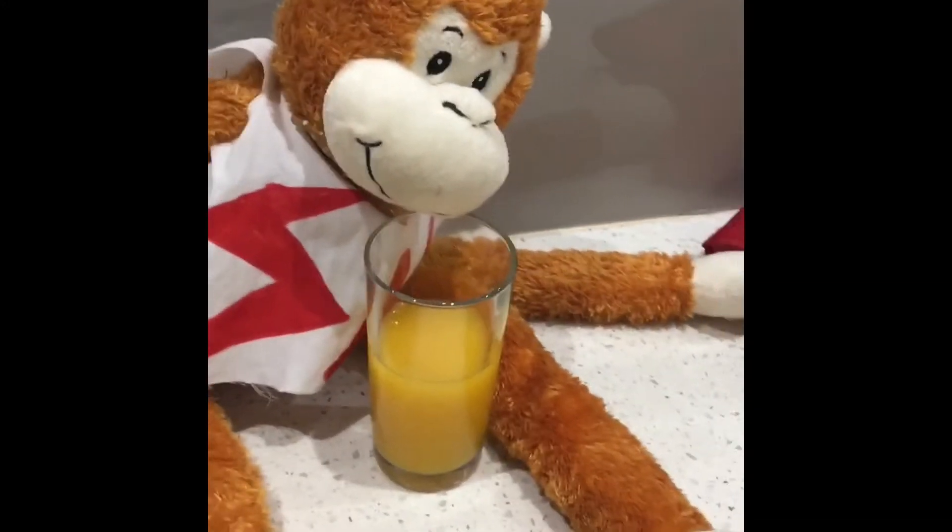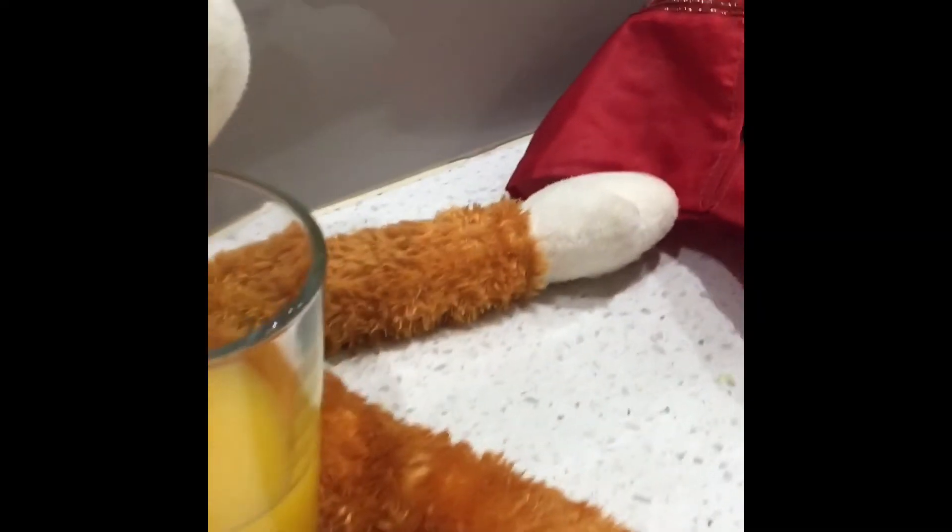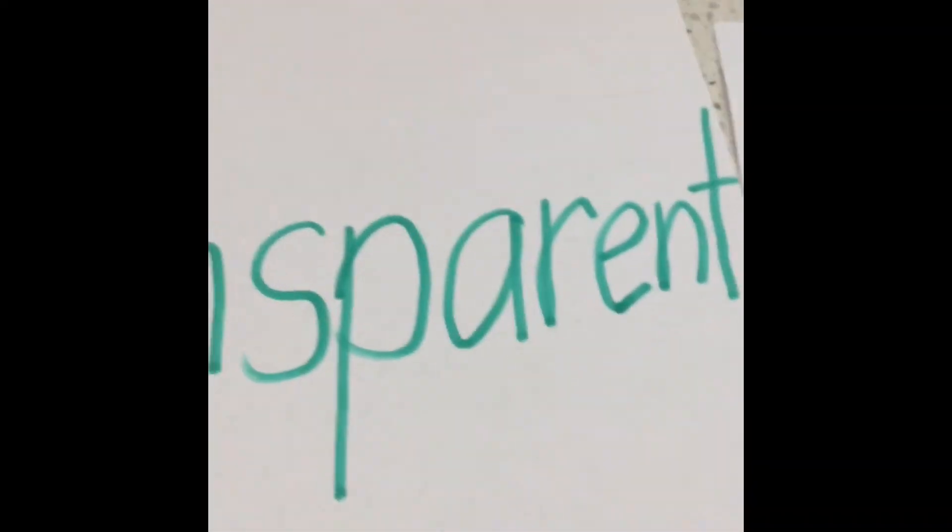Science Monkey, why have you stopped to have a glass of orange juice? You want to show me another material — glass! Glass is transparent, which means you can see through it. Yes, I can see through it, Science Monkey. Glass is smooth — it is very smooth. Good girl.